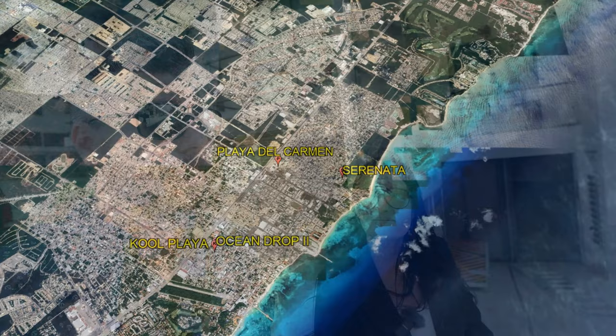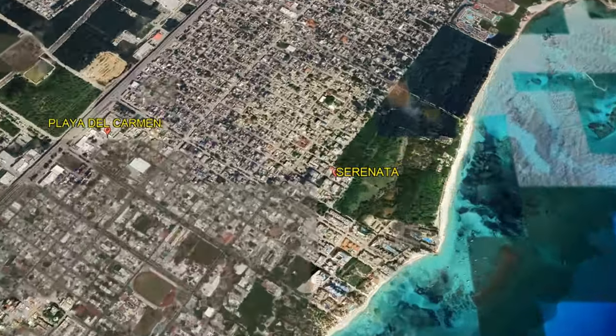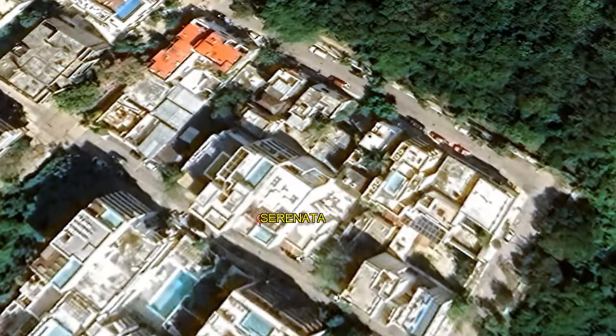The good thing is that today we're going to be able to go right there to see how it's built. Just a little remark: we're right now on 52nd Street in the Colossio neighborhood, which is one of my favorite neighborhoods right now. Super booming right now.